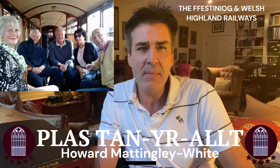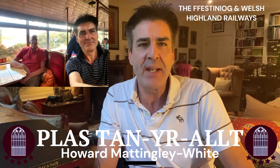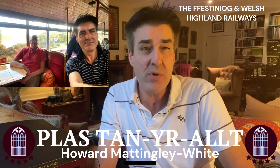I can thoroughly recommend the observation carriage, which is incredible — with large windows and swivel seats so passengers can get an incredible all-round 360-degree panoramic view of the unfolding scenery. It's really something special.